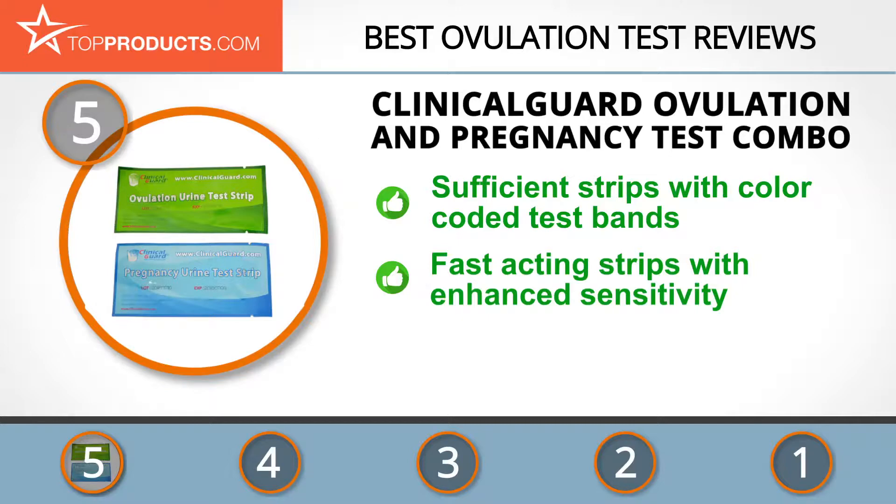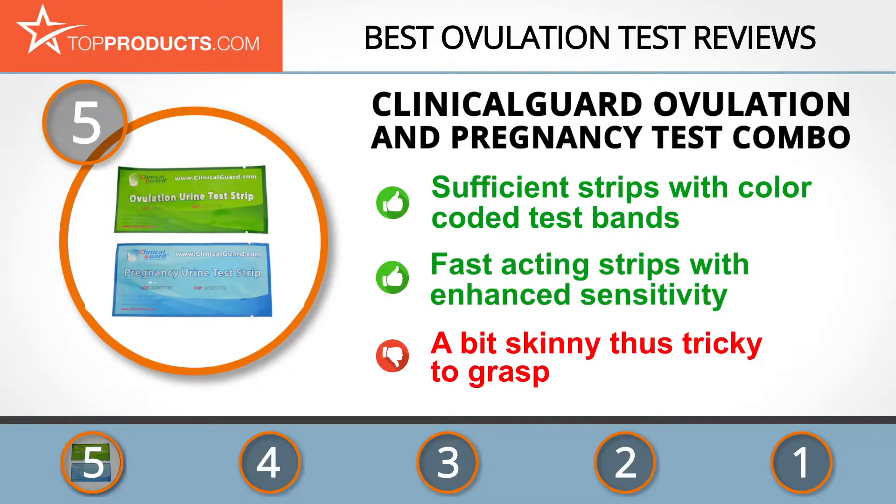Its ovulation and pregnancy test combo contains 40 ovulation test strips and 20 pregnancy strips with color-coded test bands that vary to indicate the concentration of LH and HCG levels. With an enhanced sensitivity of 25 milli-international units per milliliter, these fast-acting strips quickly detect your LH levels, helping you discover the ideal time to try for a baby. On the downside, the strips are a bit slim and may be tricky to grasp.